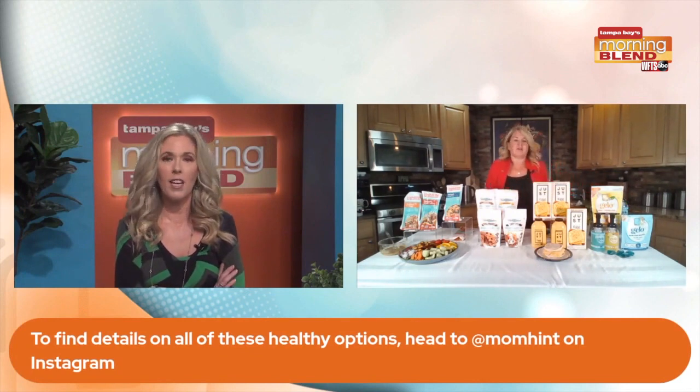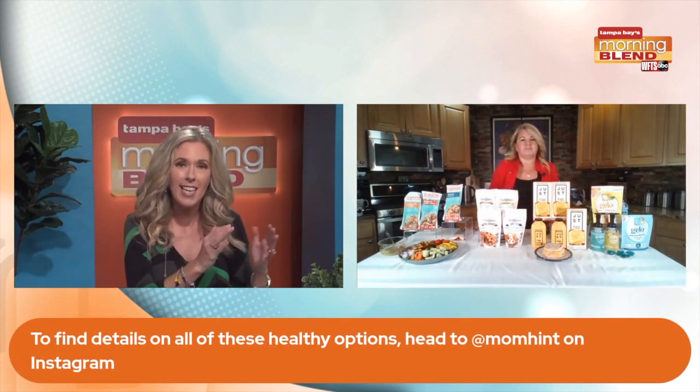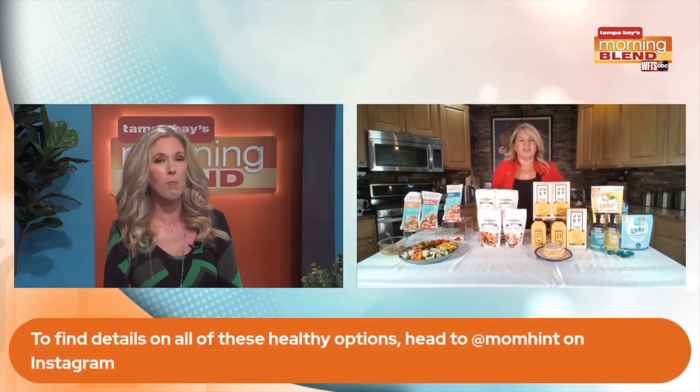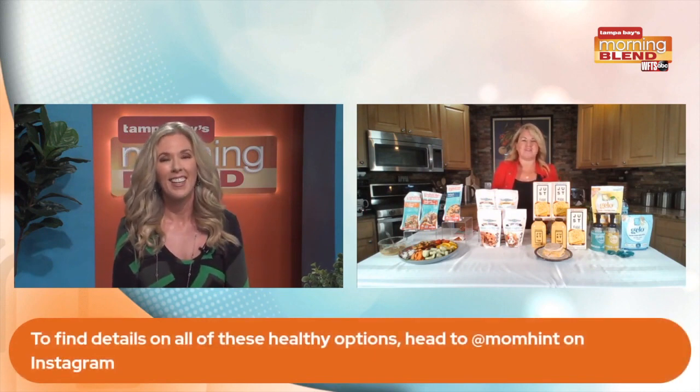Sherry, I want to thank you because you gave us new items to eat, new products to try, new brands. I love when you're with us. And people can follow you on social to get even more tips. Mom Hint. Thanks so much for having me, guys.